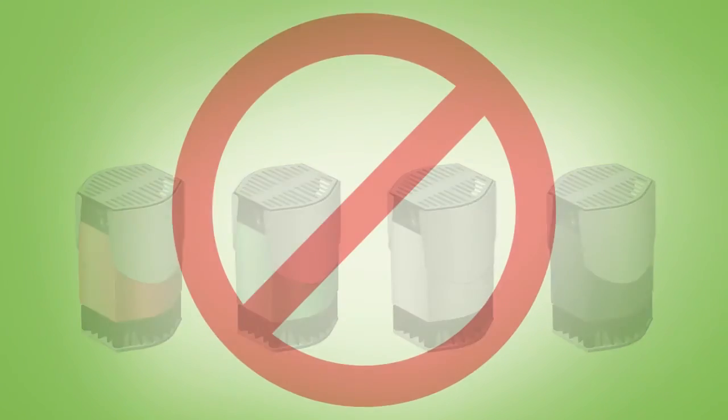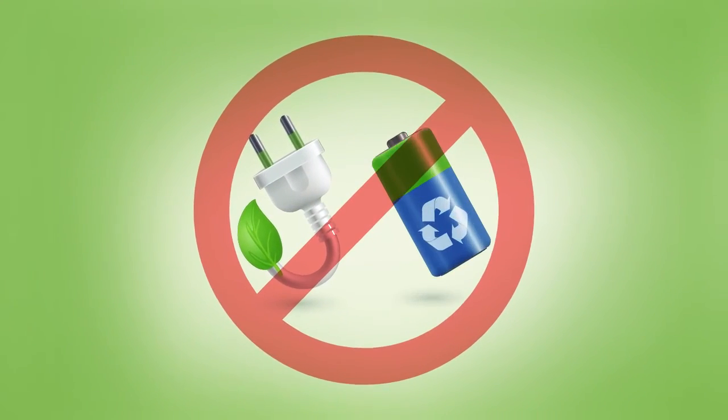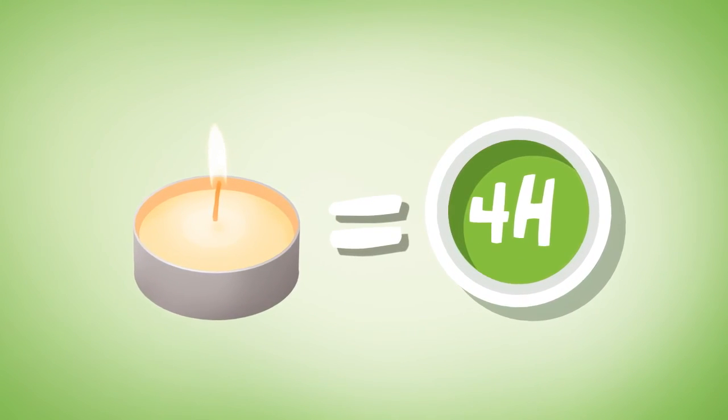Therm-light does not require mains electricity or batteries. A single tea light candle will provide four hours of continuous light.